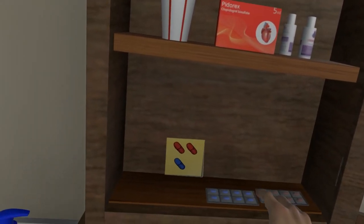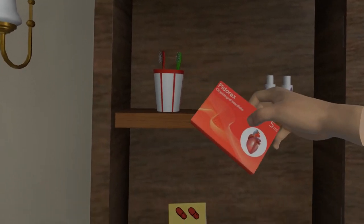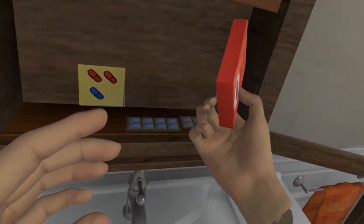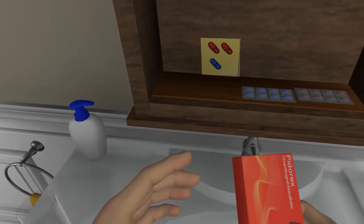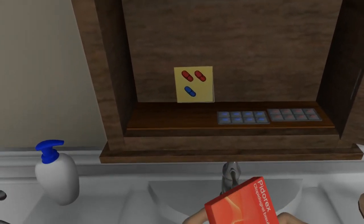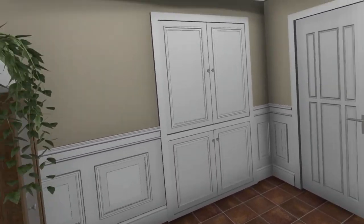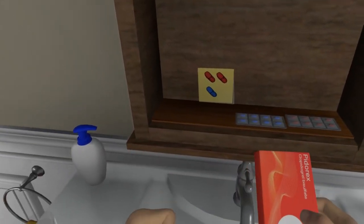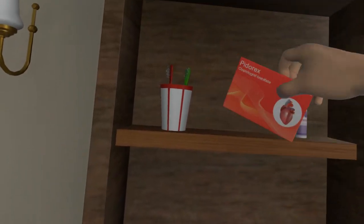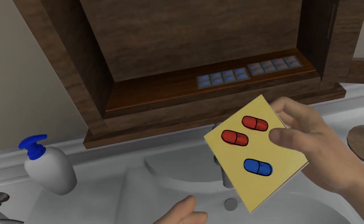I'll get the biggest box out first to read the instructions. I wish they made these labels easier to understand. What if I take the wrong ones? What did Sian say about colors again? Life would be so much simpler if the drug companies would stop changing the colors of my tablets all the time. I feel like they're trying to confuse me. There's a yellow post-it note here — that'll probably help me.